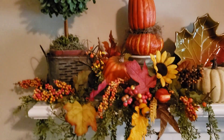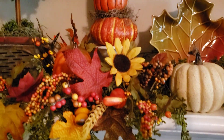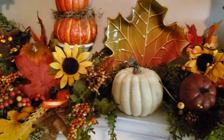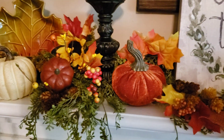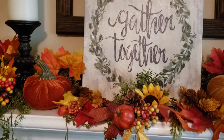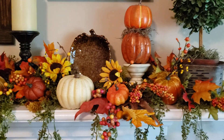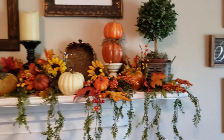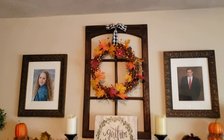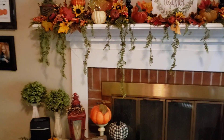And this is how I did the mantle this year. I used this green cascading garland that I got from Hobby Lobby, and I just stuck a bunch of other picks and pumpkins and such in the mix. I thought it came out really pretty — a really different look. And still the window above it — I thought it looked really pretty all together.